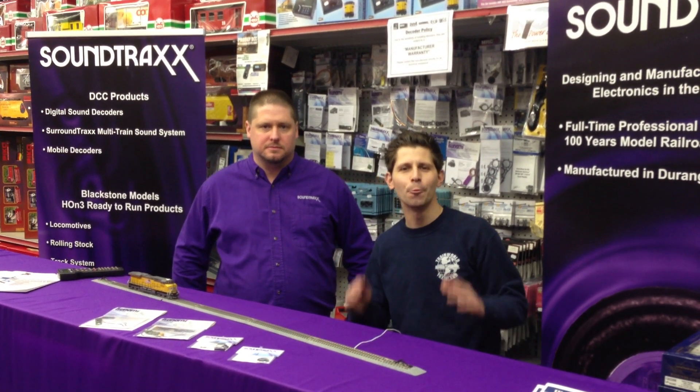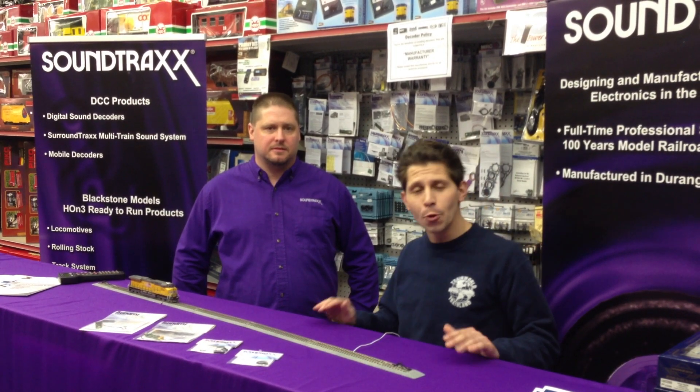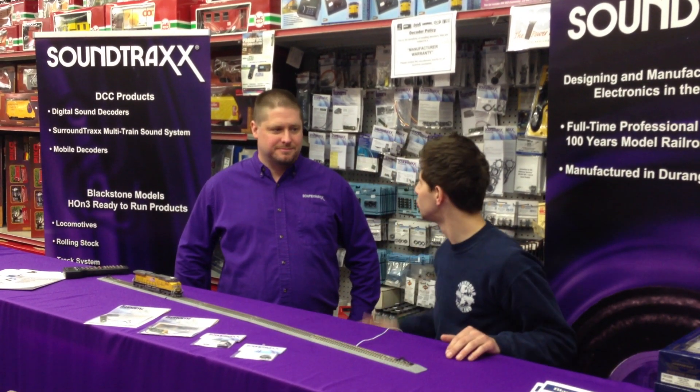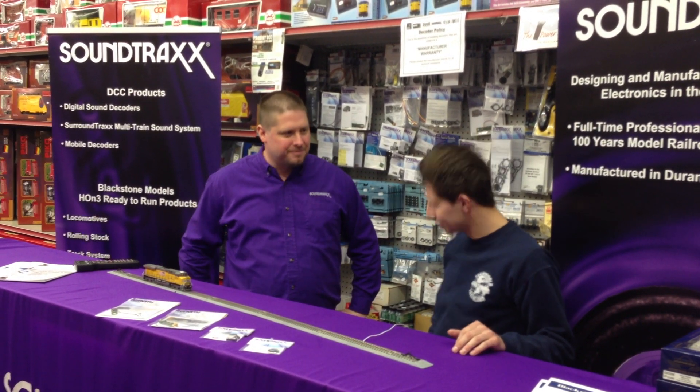Hi, I'm Ken Bianco Jr., and welcome to Trade World TV. Today we have Soundtraxx, a USA-made company, and we got George representing them. Hi Ken, thank you very much for stopping by. I do appreciate it.